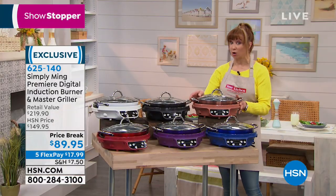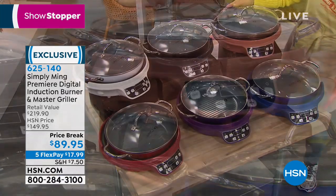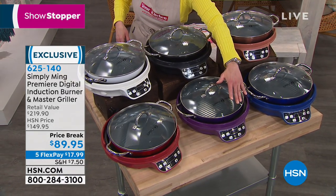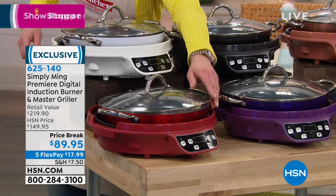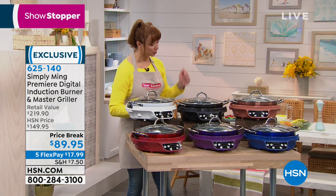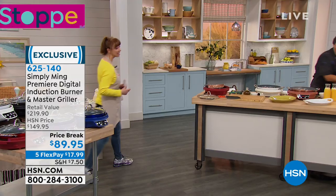You can use any induction-friendly cookware on it. Just pick your color of choice. We have the copper, the classic blue, this gorgeous black, and purple — which has been wildly popular in the kitchen. There's copper — it's the most limited tonight — there's red, there's purple. And we have it for a $17.99 flex pay.